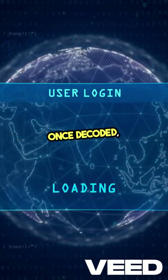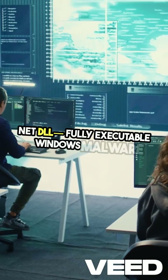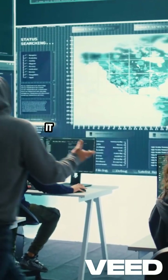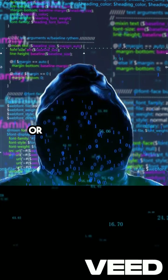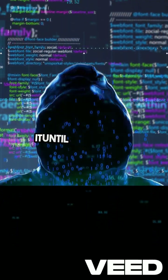Once decoded, the file revealed a .NET DLL — fully executable Windows malware. This method poses a significant threat, as it can infiltrate organizations through shared images or email attachments, often without anyone realizing it until it's too late.